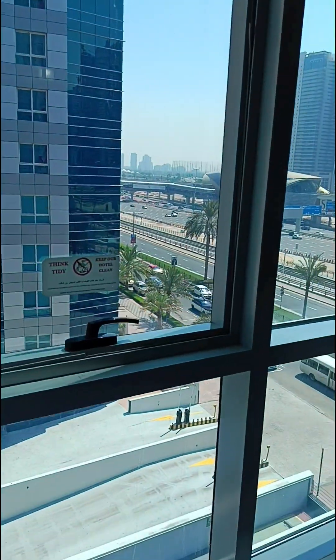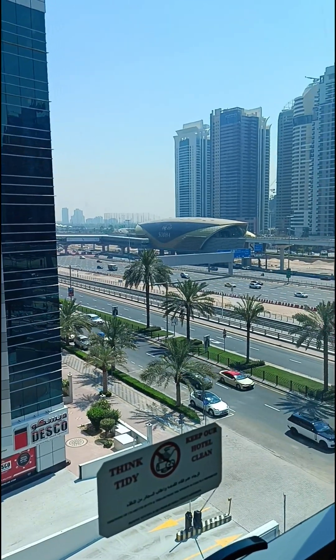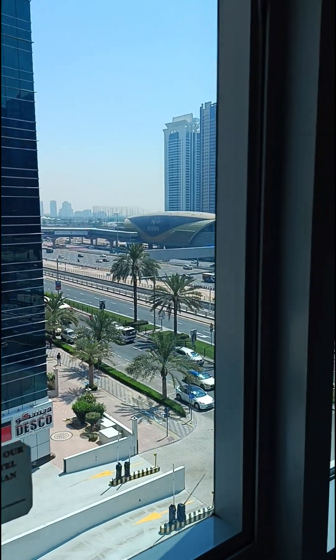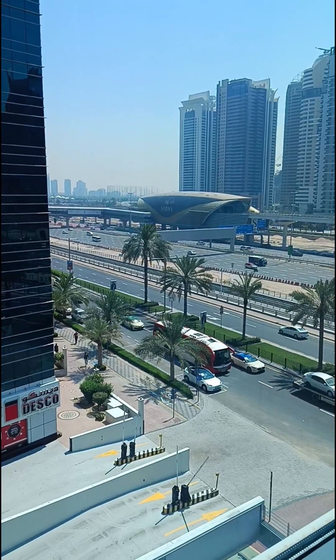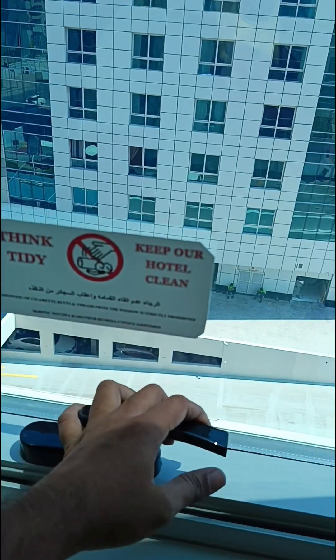This is the view — the greatest view. Sheikh Zayed Road. An amazing view from the window of my room in Dubai. The windows are openable, you can open them.